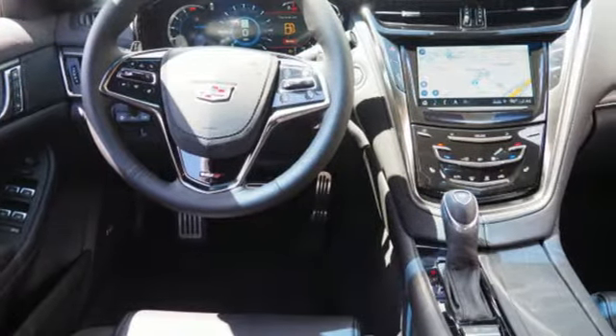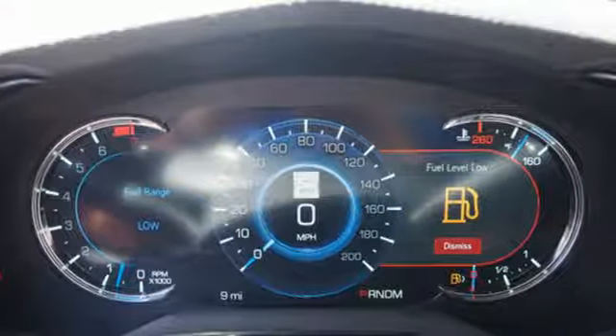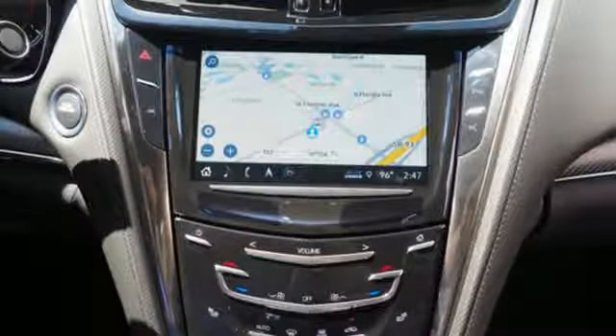The 6.2-liter supercharged V8 engine harnesses 640 horses and 630 pound-feet of torque to get you from 0 to 60 in under 4 seconds. The attractive design slices through the wind, and the quad exhaust has been finely tuned to announce — this CTS-V is also performance.